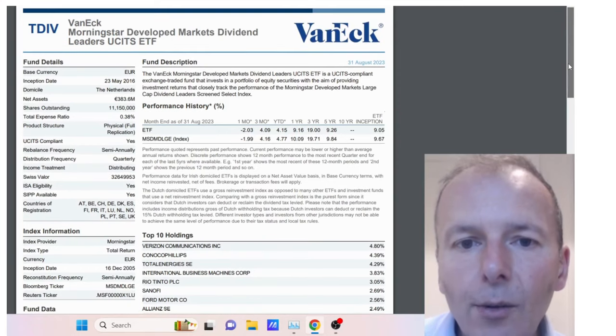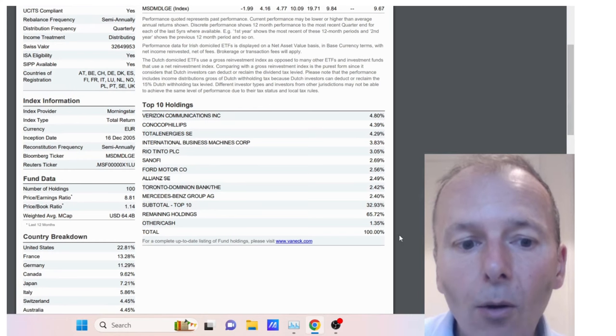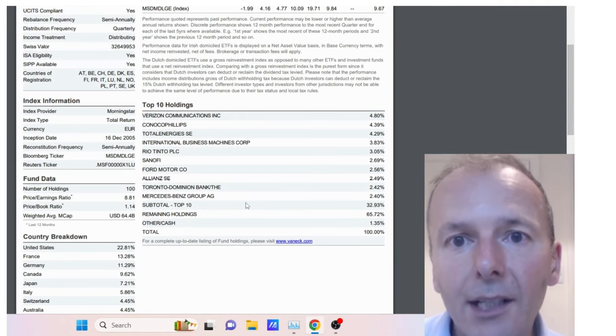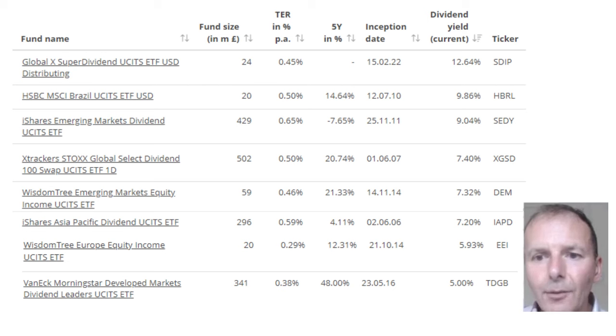An interesting twist on value investing is to require a dividend yield to compensate you while holding companies with single-digit PE ratios on average, whilst waiting for value to return so you can make a capital gain. You get the best of both worlds: downside protection, possibility of prices rising, and a dividend yield. Looking at the summary table sorted by dividend yield, the VanEck Morningstar Dividend Leaders has the best total returns, and the second best is the X-Trackers Global Select Dividend 100. Those are probably the two I'd look at in more detail, as they have that global balance and probably aren't as risky or niche as some of the other ETFs.